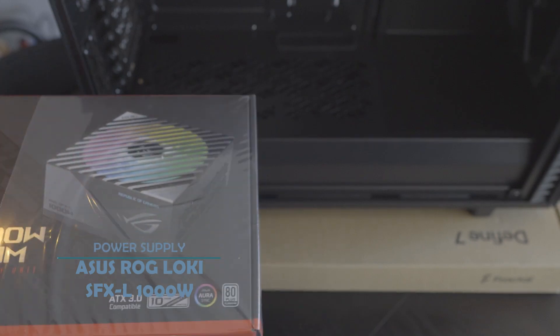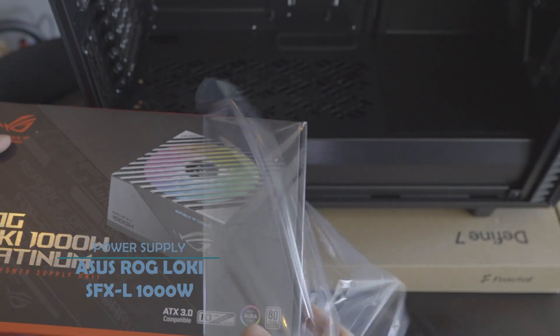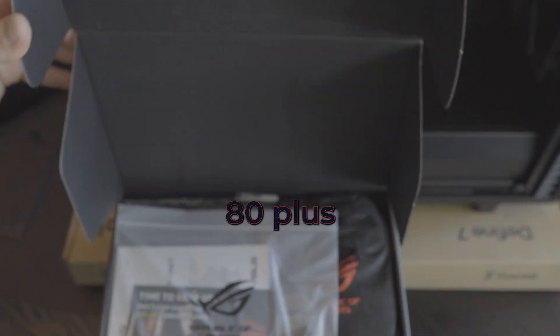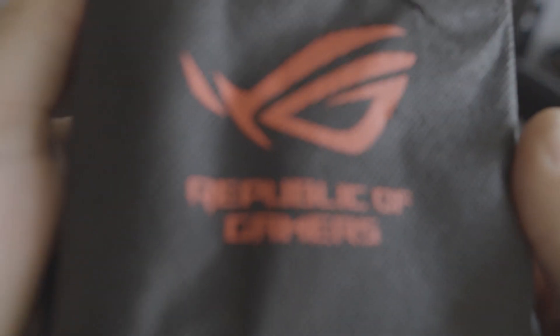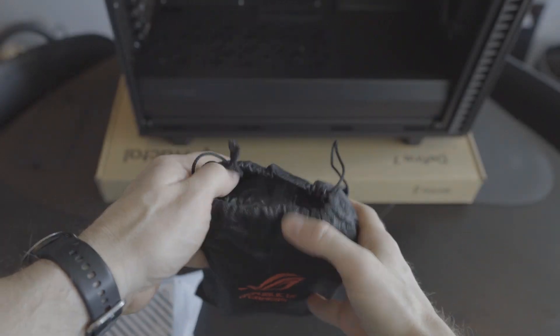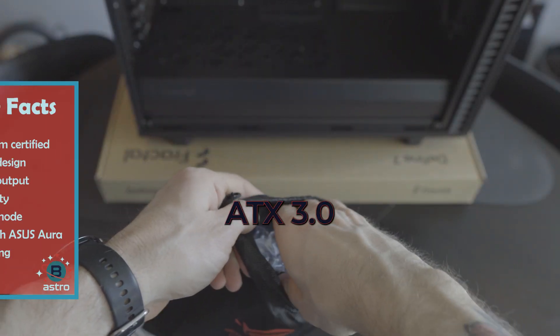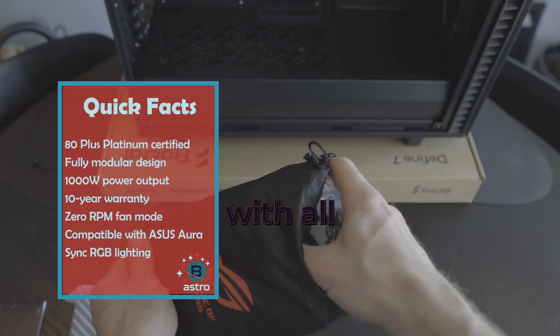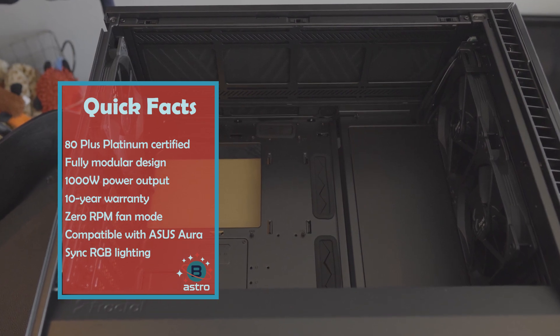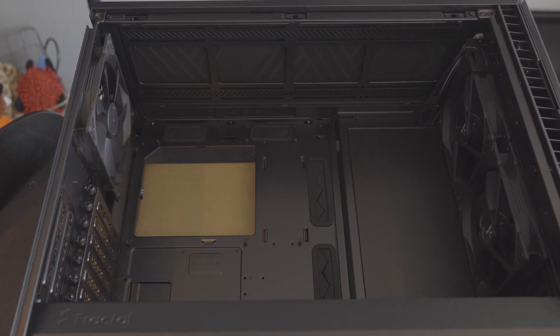The ASUS ROG Loki 1000W Platinum PSU is a top-of-the-line model that offers excellent performance and stability. It's 80 Plus Platinum certified, which means it's highly efficient and produces less heat than less efficient models. This is an ATX 3.0 ready PSU with all the right specs. I'm still actually waiting to see the fans start working — that's just how powerful and efficient this PSU is.